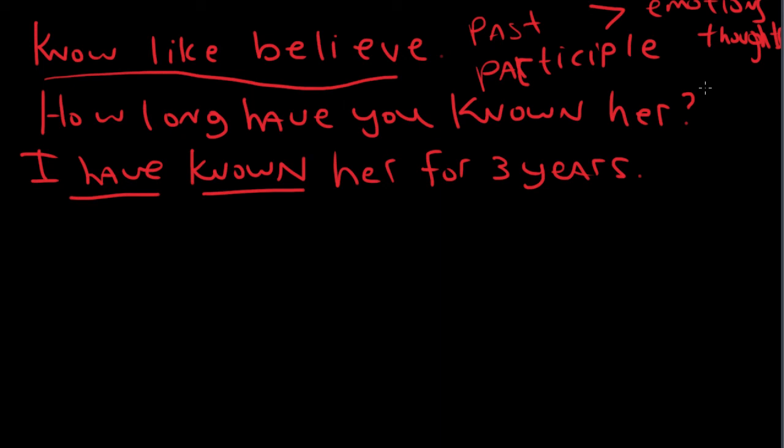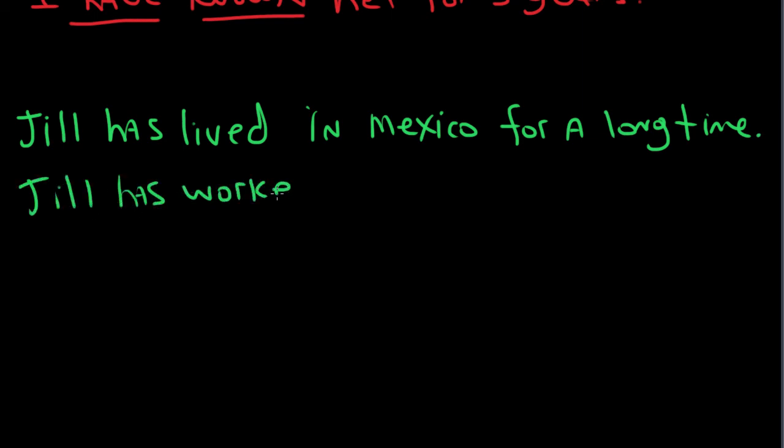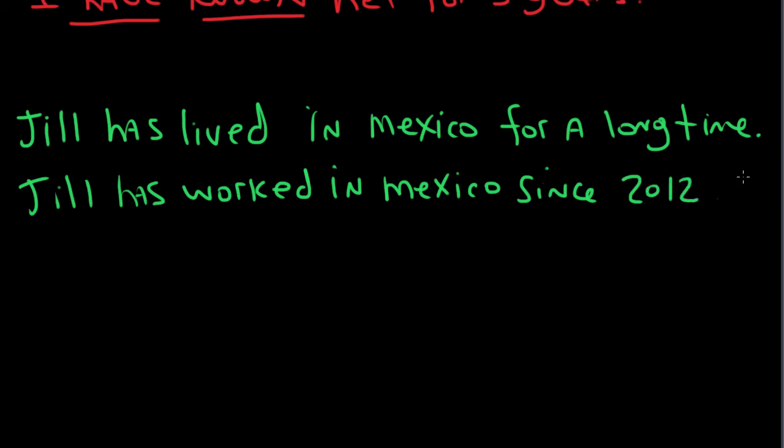So these are a few rules that we use with the present perfect continuous. Let's look at an example with 'live' and 'work'. For example: 'Jill has lived in Mexico for a long time.' Or you can say: 'Jill has worked in Mexico since 2012.' With those, we want to talk about a time frame when an action has happened, and in the present perfect continuous, we can do that using 'for' and 'since'.